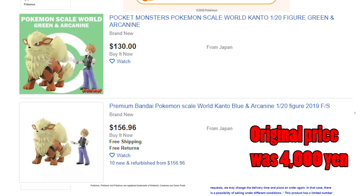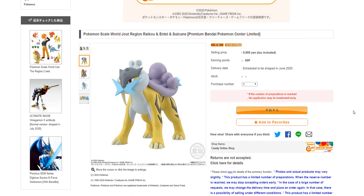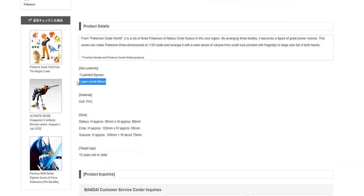Here I'll show you some examples like Arcanine, Clefable, and Gengar. Maybe something you could do is get a friend, do a group buy — that would definitely be what I recommend. These will be released in June 2020, and of course, they come with one piece of gum, soda-flavored.